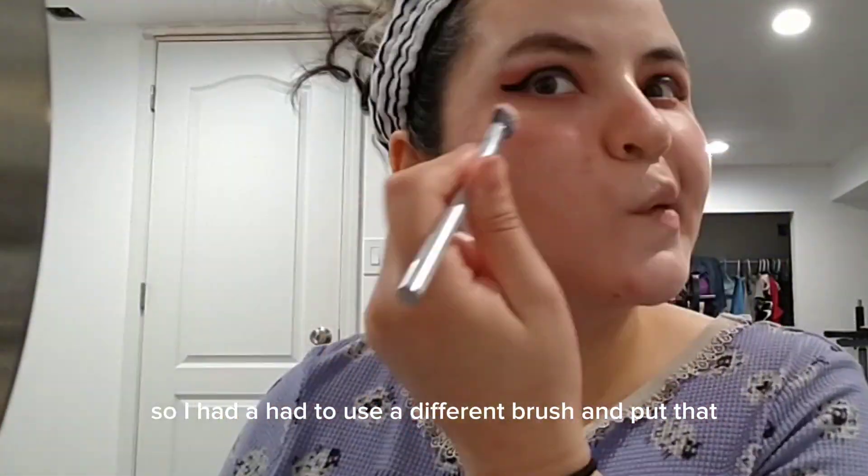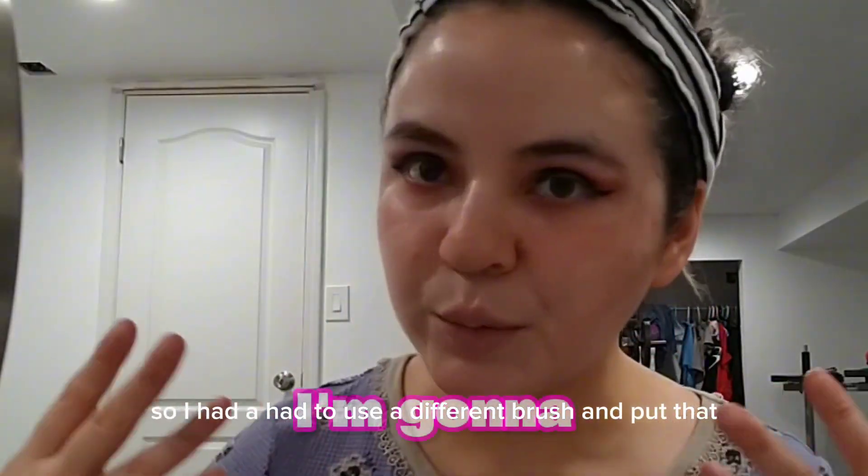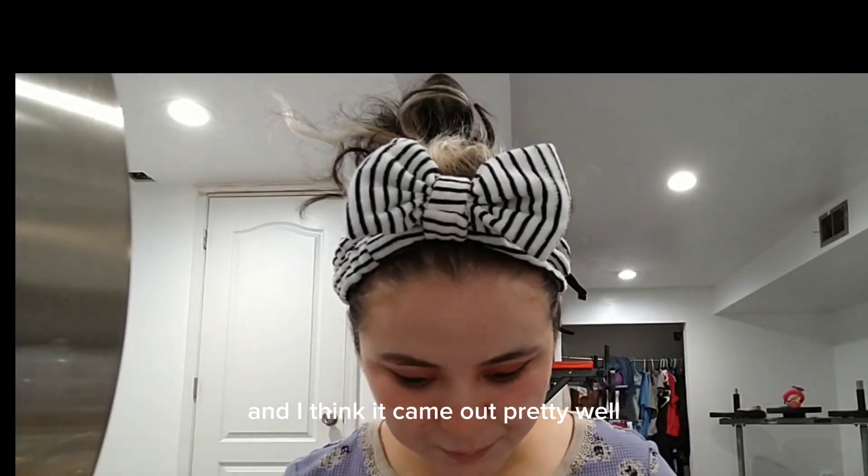My brush was wet so I had to use a different brush, which actually wasn't bad. I used a little powder blush and I think it came out pretty well.